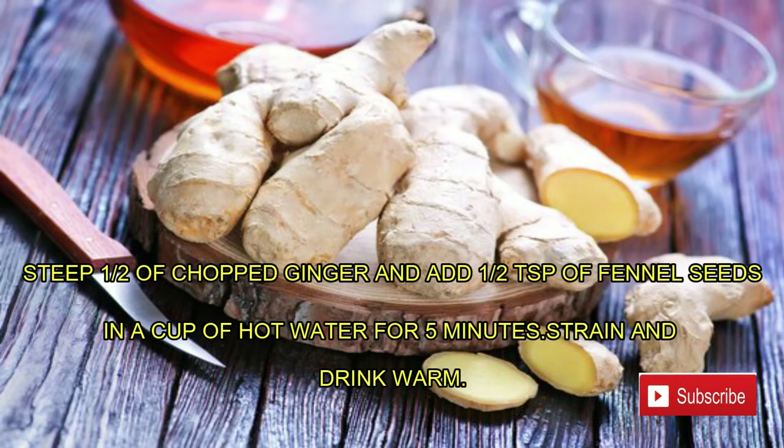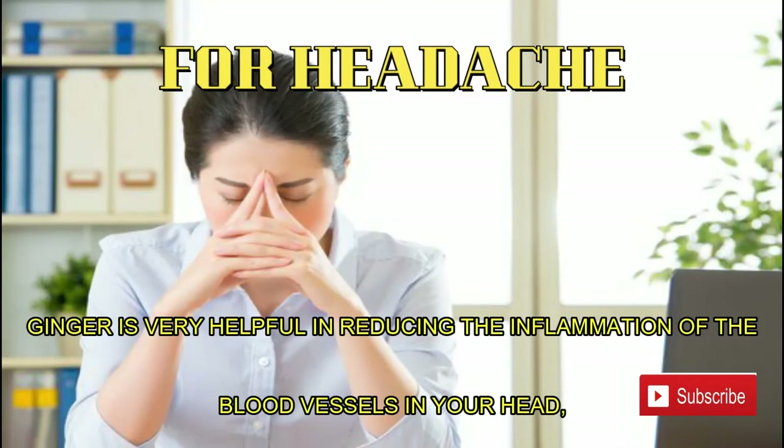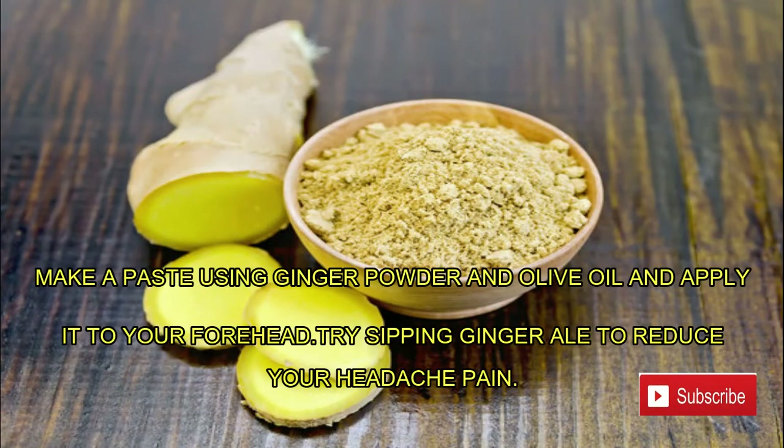Number eight: headache. Ginger is very helpful in reducing the inflammation of the blood vessels in your head, thus providing relief from headache. Ginger reduces headache pain and helps calm a migraine-related upset stomach. Make a paste using ginger powder and olive oil and apply it to your forehead.